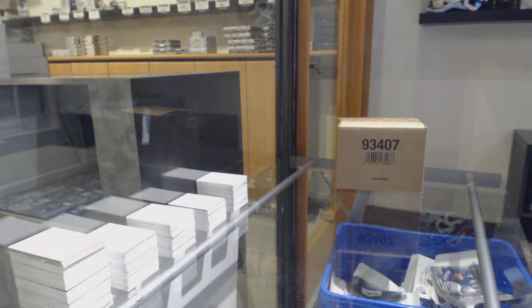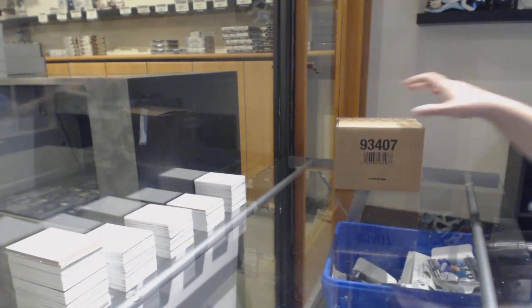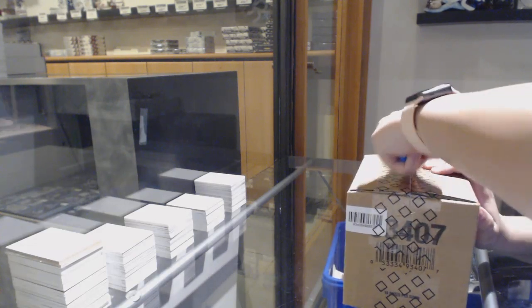Starting off C&C group break 10,926. We've got the 10-box case break of 1920 Upper Deck SP Game Used. Best luck, folks.